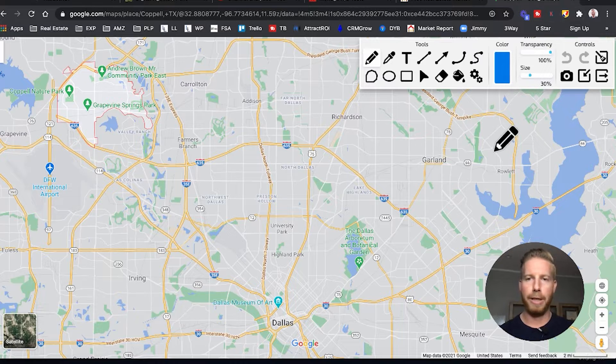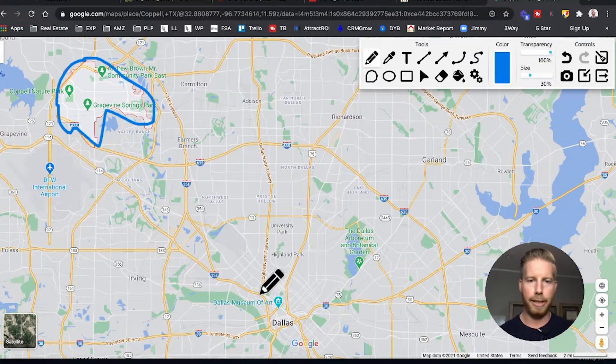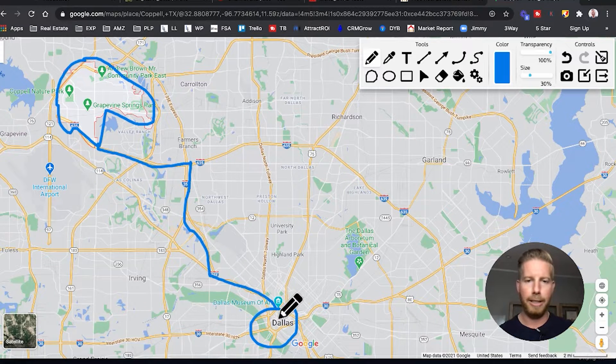Here we are looking at Dallas. You can see Coppell up here in the upper left-hand corner, and downtown Dallas right down there. If you come on 635 and go down 35E, that takes you right into downtown Dallas. This is only about 21 miles, so you're very close to downtown. On a clear day with no traffic, that should take you 20 to 25 minutes — it's a pretty easy shot.